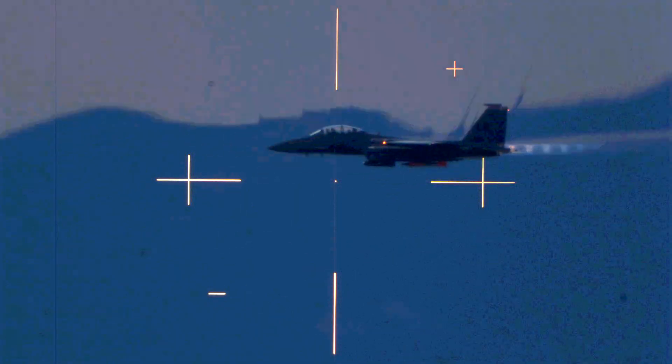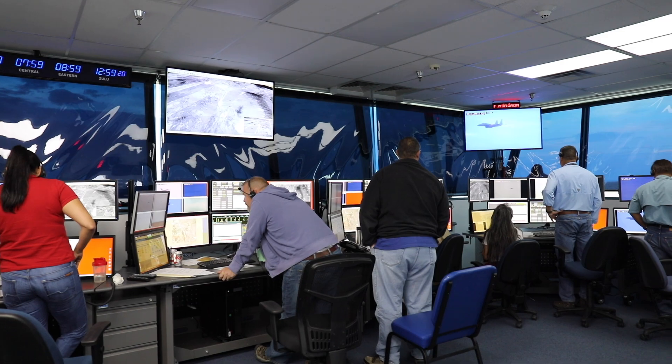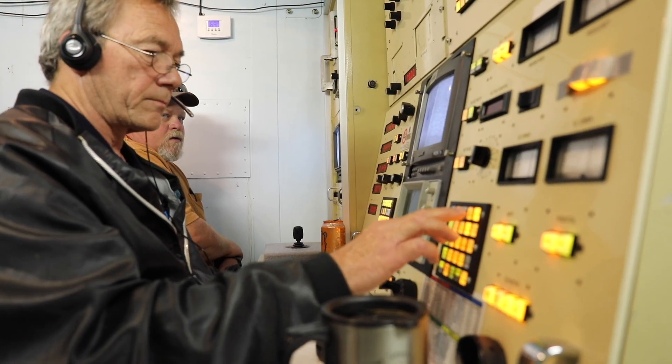Ten seconds. Cameras on, stand by for release. We have release. Ten seconds, we have release. Pass 2 — delay 40 seconds.